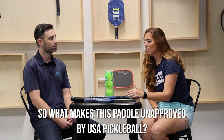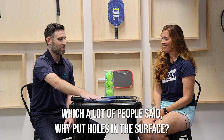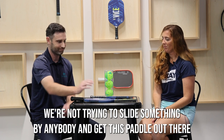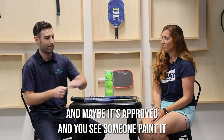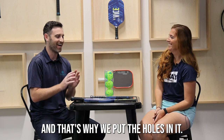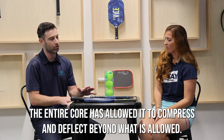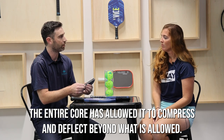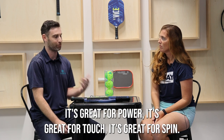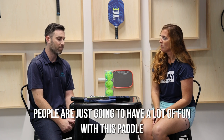So what makes this paddle unapproved by USA Pickleball? The main thing that is unapproved are obviously the holes in the surface — a lot of people asked why put holes in the surface if it's going to be unapproved. That was kind of the point. We wanted to show that this paddle is not approved. We're not trying to slide something by anybody. This paddle is clearly not approved, and that's one of the reasons why we put the holes in it. The main reason beyond that is the EVA foam throughout the entire core has allowed it to compress and deflect beyond what is allowed. If you hit the ball or even squeeze the paddle, you'll feel it squish in your hands. That's great for your arm, great for power, touch, and spin — but yes, it would not be approved. I think people are just going to have a lot of fun with this paddle.